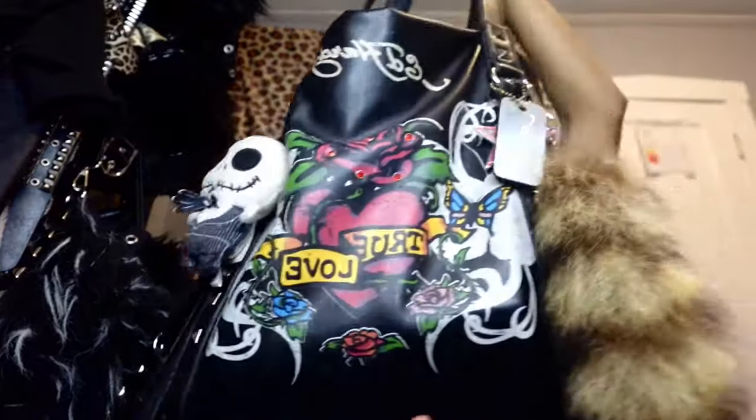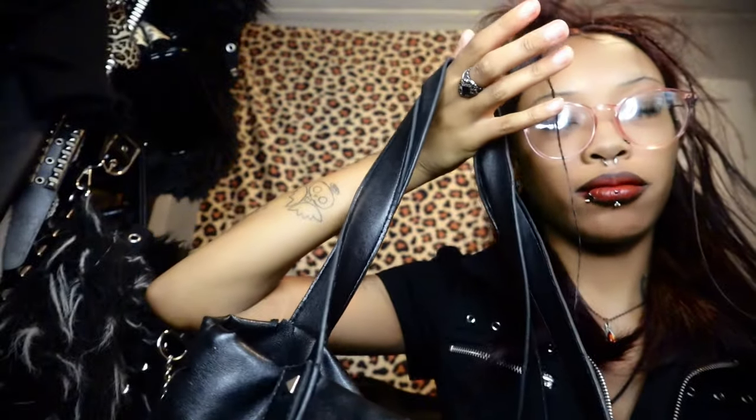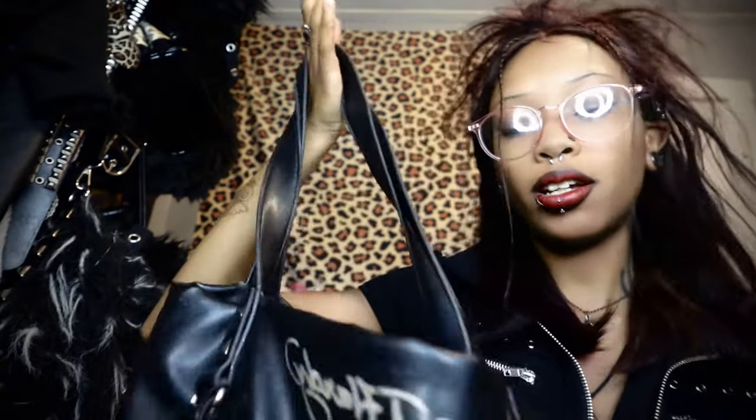Hey YouTube, welcome back to my channel! Today I'm gonna show y'all what's in my purse. I have this Ed Hardy bag — it's fucking huge. I got it from a vintage fest a few months ago, I think it was in September or August, something like that.